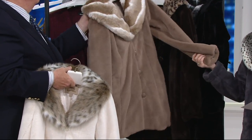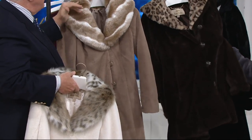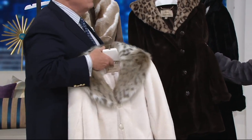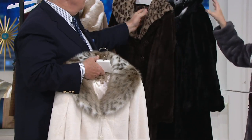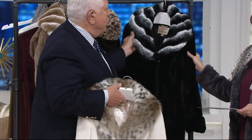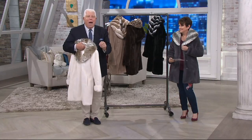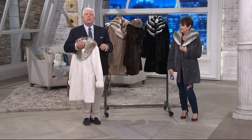Then we have our stunning taupe with Maria. And how beautiful is that with the chinchilla — with the white and the chinchilla? The chocolate brown, gorgeous, with the leopard collar. And then we have the beautiful black sheared mink with the gray chinchilla that Maria has on. This is fabulous, practical, easy fashion.